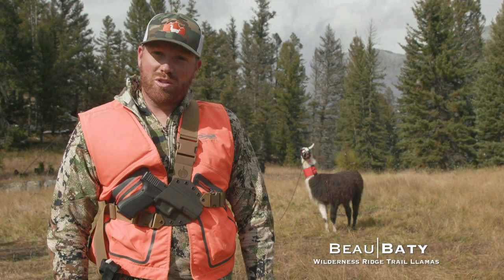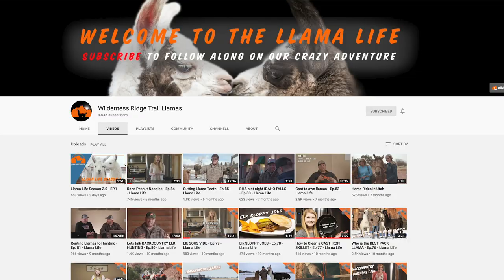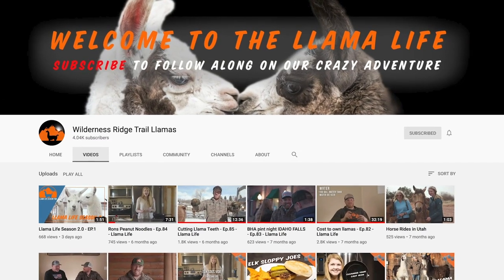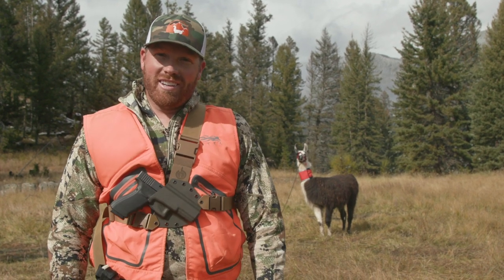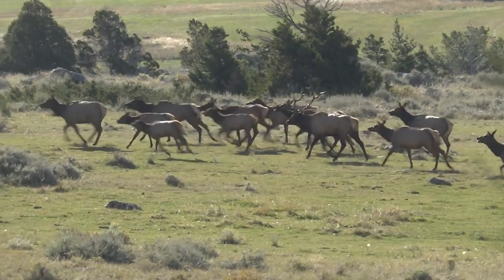Hey guys, it's Bo Beatty with Wilderness Ridge Trail Llamas and Llamalife. We have a YouTube channel called Llamalife and today we're out hunting in Wyoming looking for bugling bull elk.